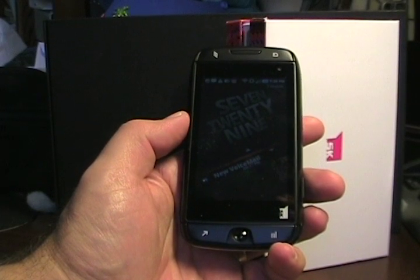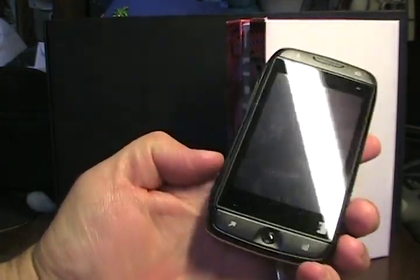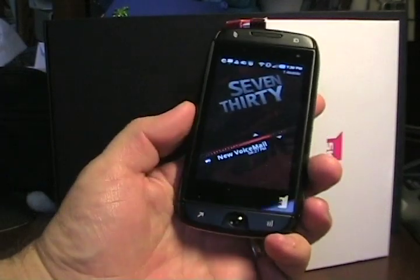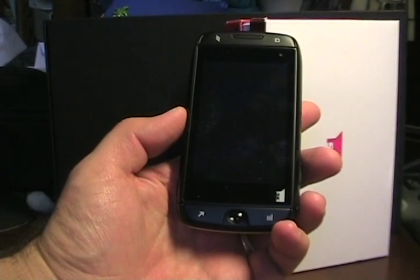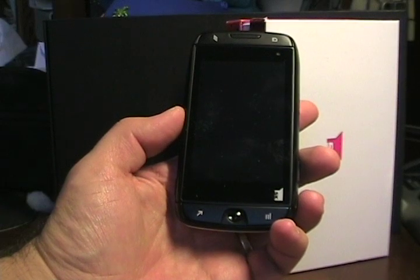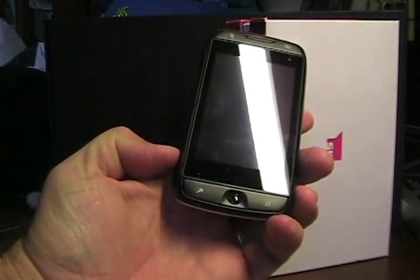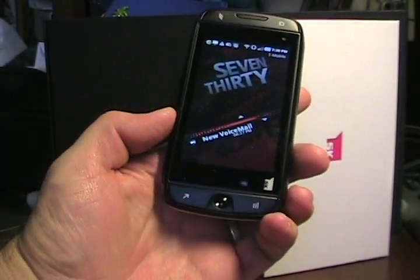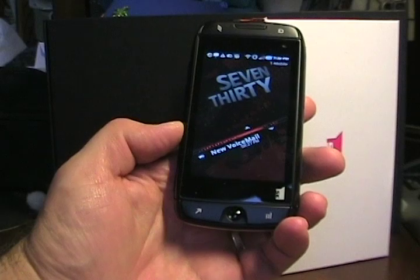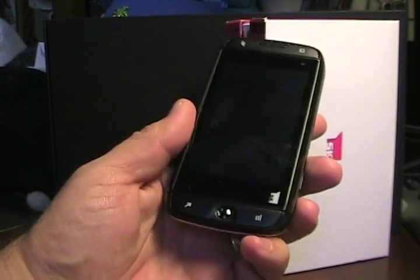It has a 3.5-inch touchscreen — not the OLED like the Galaxy devices have, but it's a decent regular TFT at 480 by 800 pixels. It does have the 1 gigahertz Samsung Hummingbird processor, which is great. It has 4G service up to 21 megabits per second, so it's fast. Let's kind of look at some of the hardware.